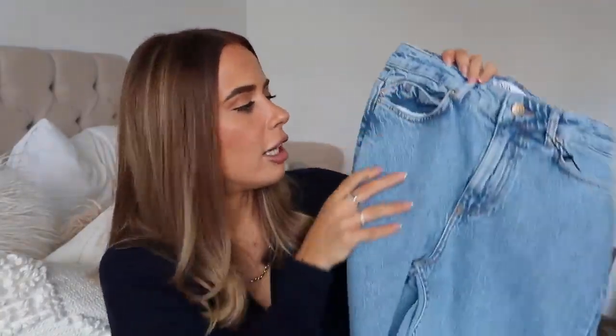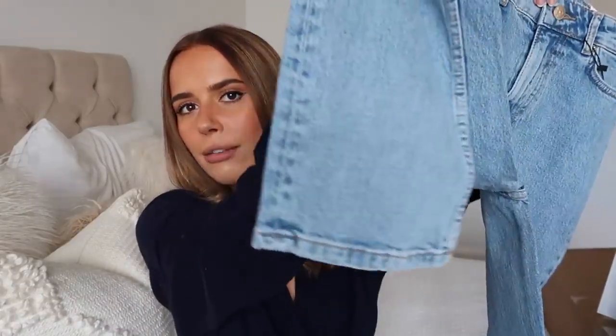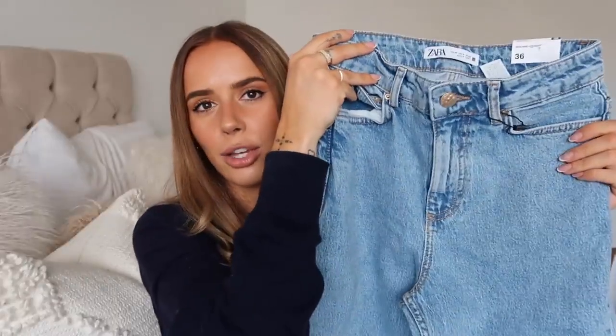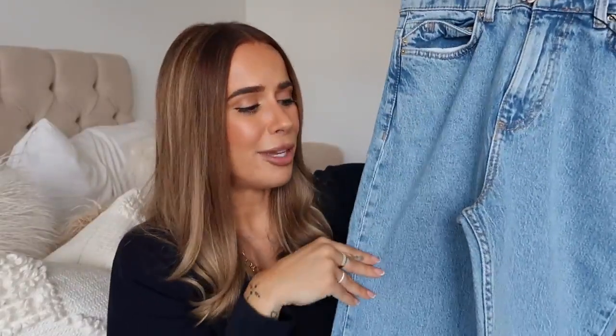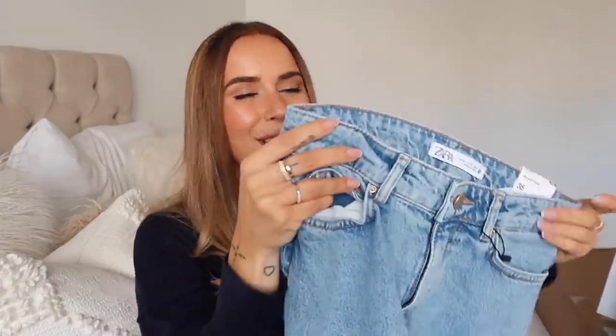Next I saw these blue straight-leg jeans with a really springy blue tone — I love that shade. I've been enjoying wearing my Zara mom jeans in a lighter blue unrolled as more of a straight leg, so I liked this color. They don't have a raw hem so they could be a bit long, but I could either raw hem them myself or wear them with a heel. They've also got a nice brown patch on the back.